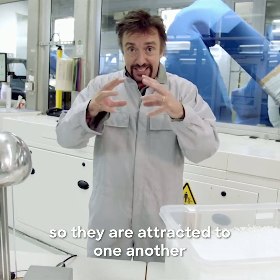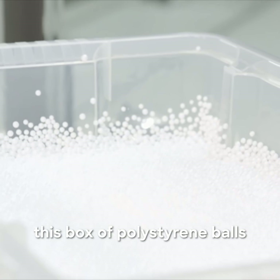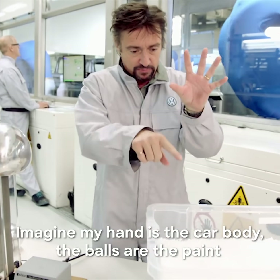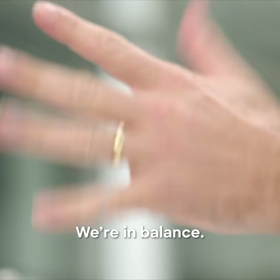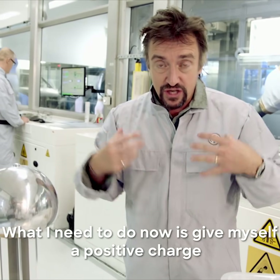So they are attracted to one another, as I shall now demonstrate using this Van de Graaff generator, this box of polystyrene balls, and my hand. Imagine my hand is the car body and the balls are the paint. Put the body in the paint and — not a lot happens really, we're in balance. What I need to do now is give myself a positive charge.